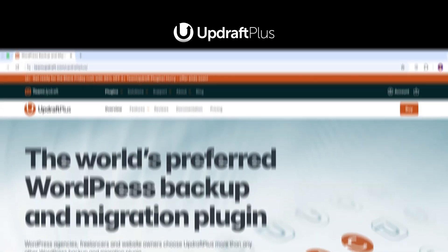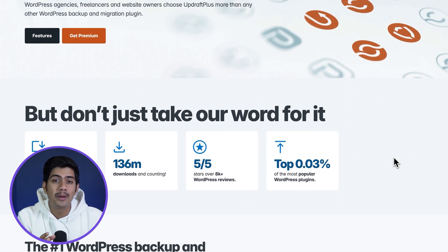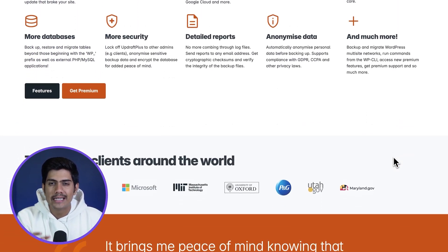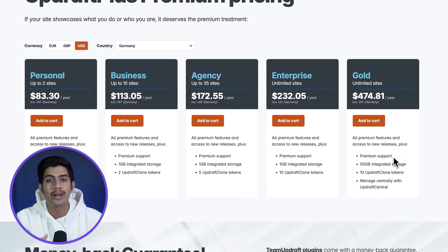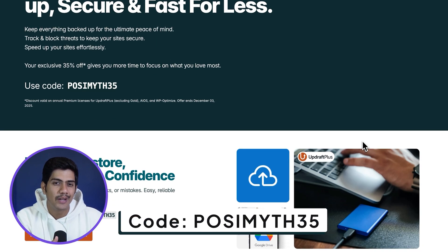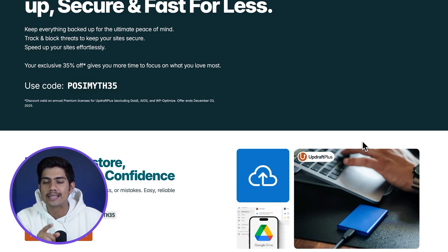Starting off with UpdraftPlus Premium — if you're not backing up your website regularly, it's time to kickstart. It lets you set up automatic backups, restore your site with a single click and store everything safely on Google Drive, Dropbox or any cloud service you use. With 35% off this Black Friday using the Pauzimate35 code, it's one of the most dependable upgrades you can make for your site's safety.